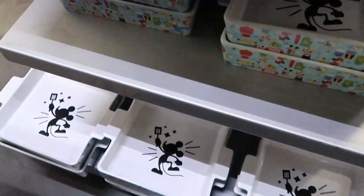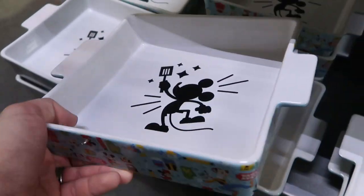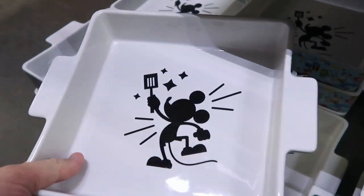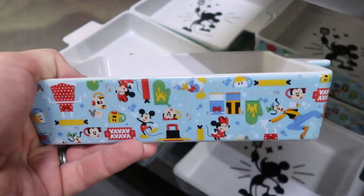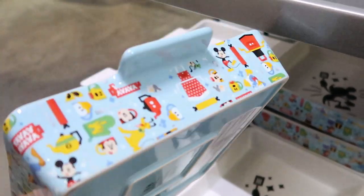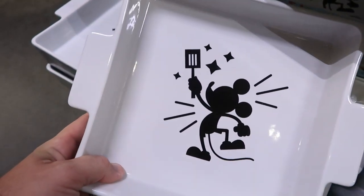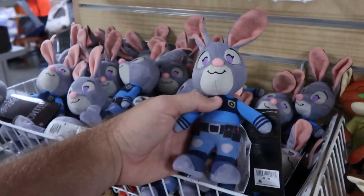Another new item down here — Mickey Mouse serveware where you can cook something in the oven and serve it right to the table with nice handles. Mickey's got a spatula and I love this pattern. These are $14.99, originally $30, and they have a lot of heft to them — very heavy.